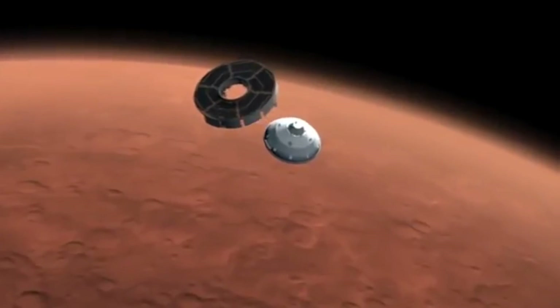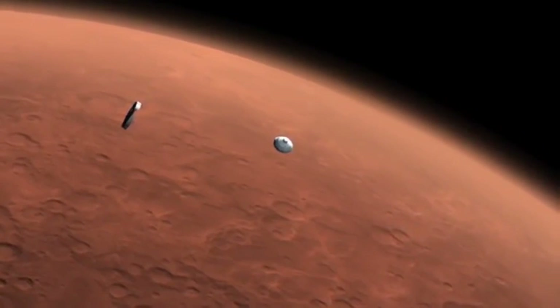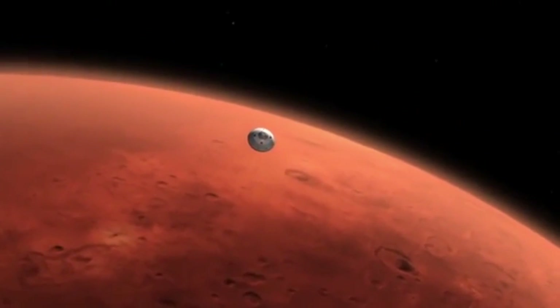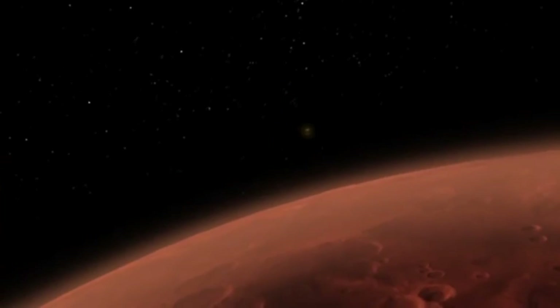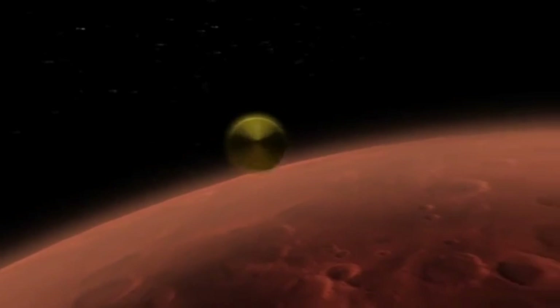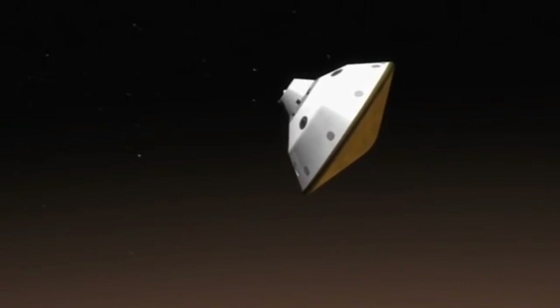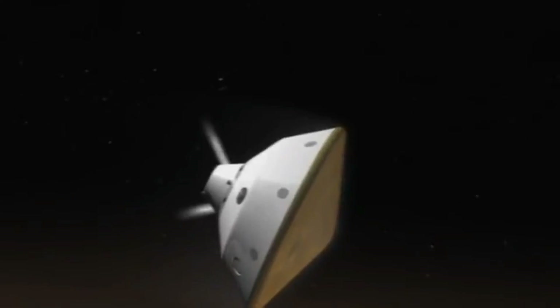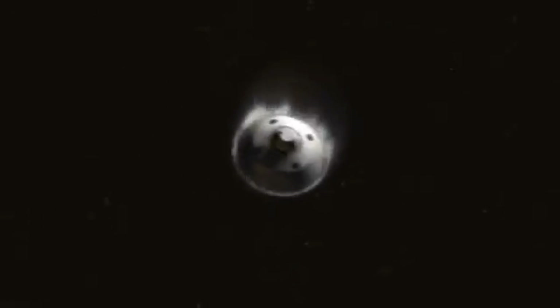The topic we discussed, which was voted on by our generous Patreon members, was the challenges facing Mars colonization. I thought it would be good to follow up with a video on how we would land on the surface of Mars in the first place. What I'm showing you now is the Curiosity rover during its fiery descent into the Martian atmosphere — the heaviest thing we have landed on Mars thus far.